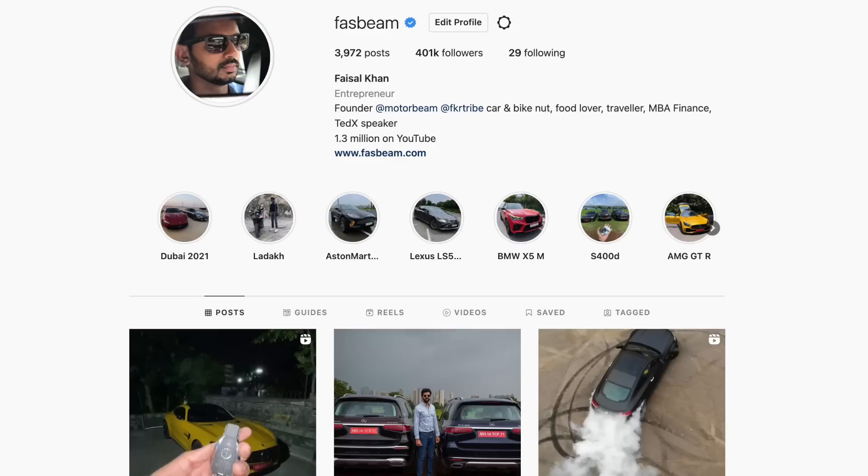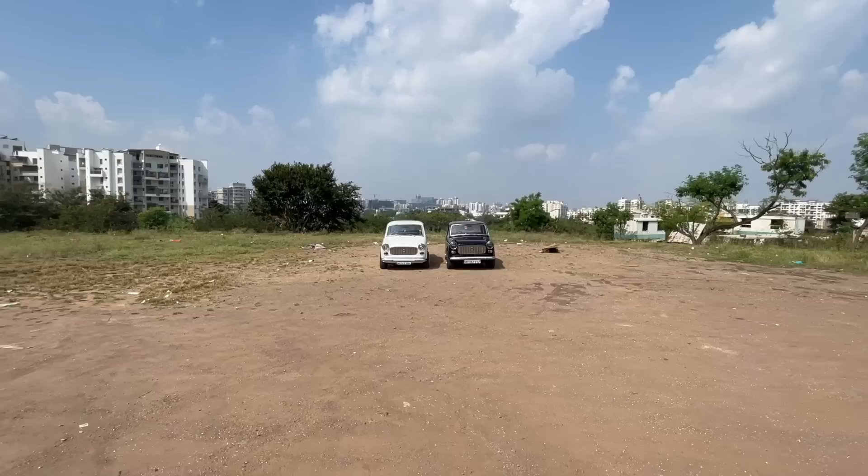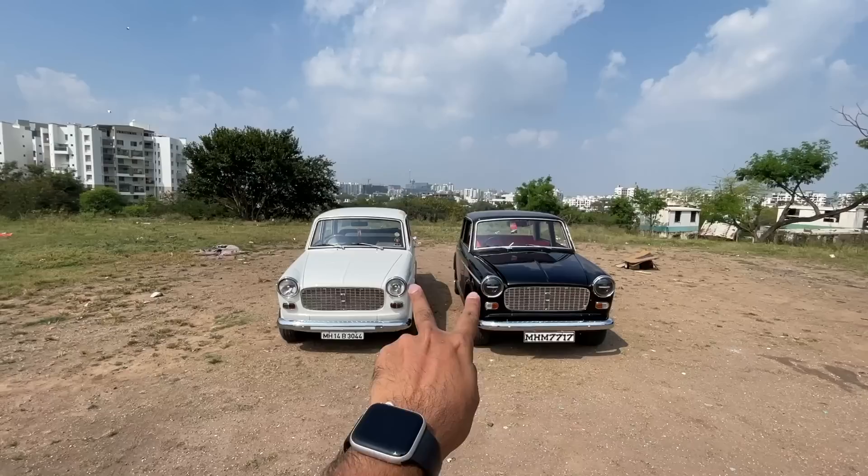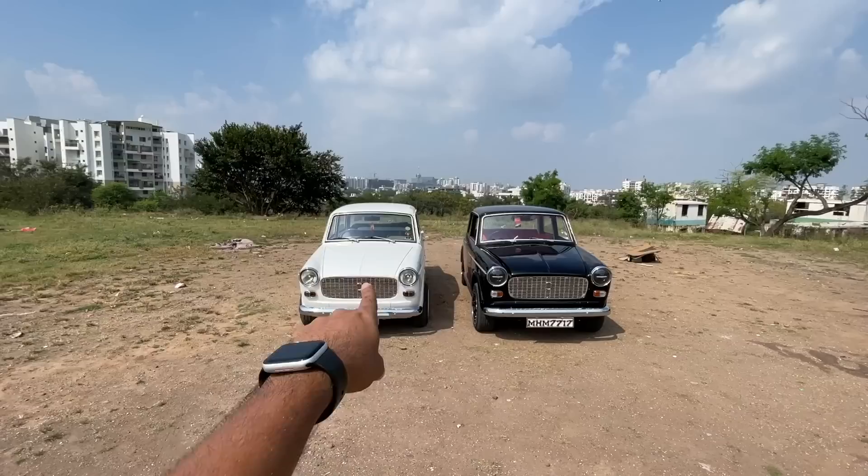Follow me on Instagram to never miss any updates. Welcome to another vlog. These are the premier Padminis which have been tastefully modified and restored. Here are the keys - this one belongs to Sandeep, this one belongs to Harsha. These cars have been modified by Rohit and they look absolutely phenomenal. Let's start with the white one - my heart is personally on this car.